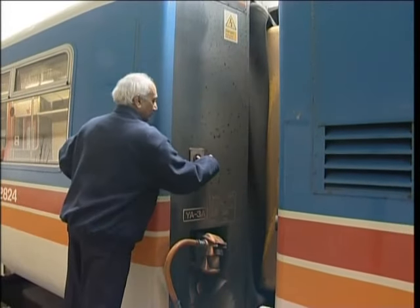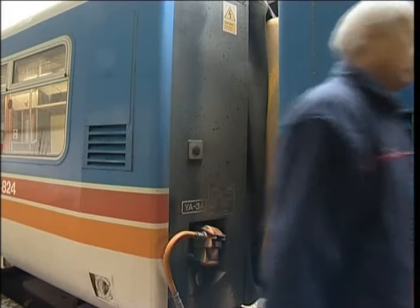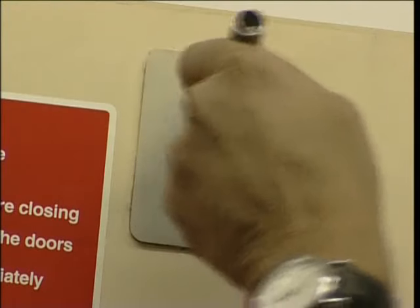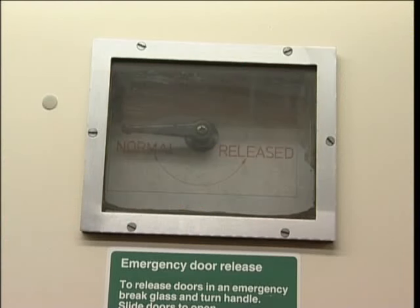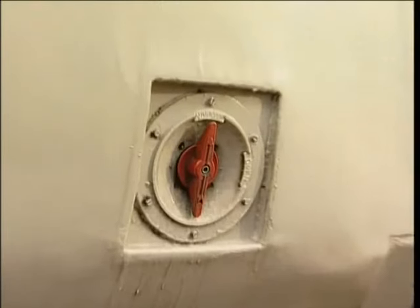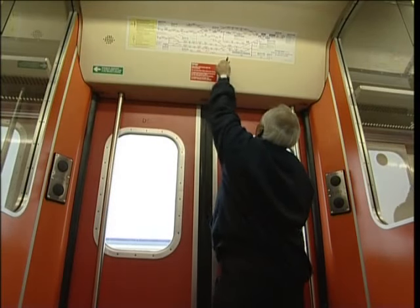If the doors fail to close on a single vehicle of your train, you can use the local door close button on the outside end of the car. If this won't work, try closing each door leaf manually, then locking them out of use. If a single door fails to close, check that the internal egress lever is in the normal position and that the door is free from obstruction. Check that the external door valve is in the normal position. If the door still won't close, try closing each door leaf manually, then locking them out of use.